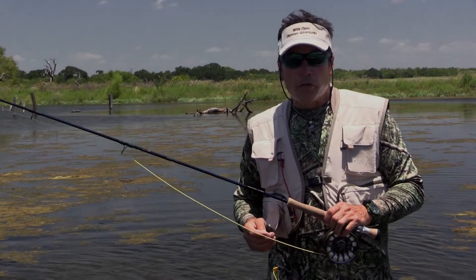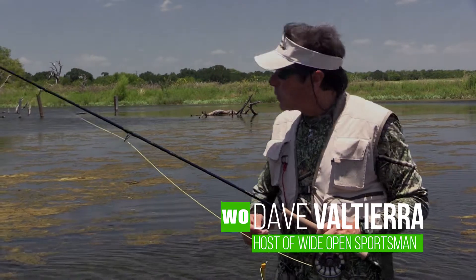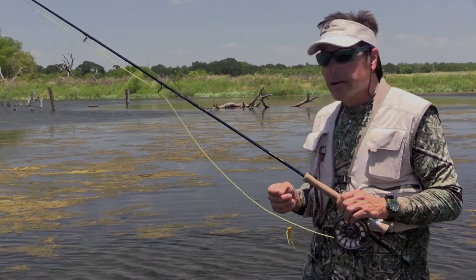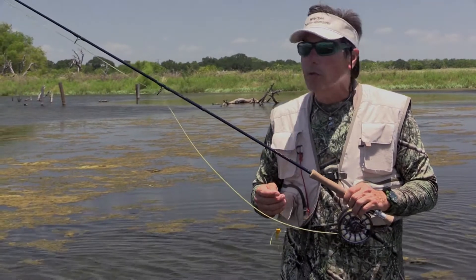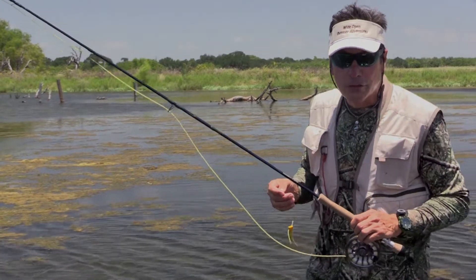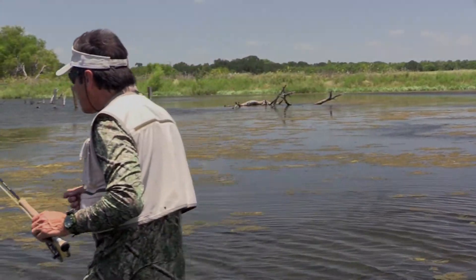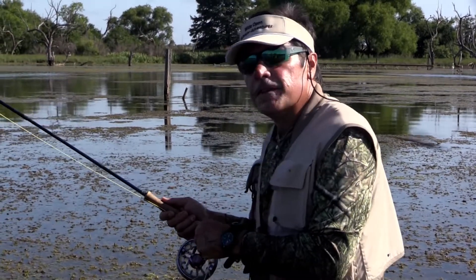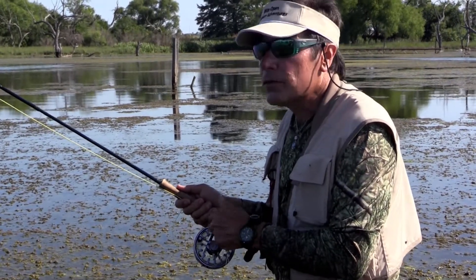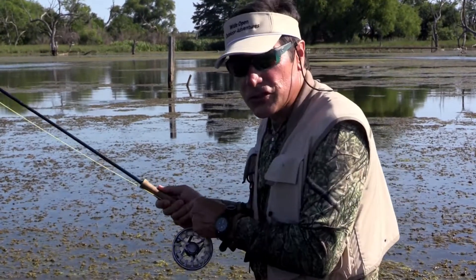Thanks for staying with us on Wide Open Outdoor Adventures. As you can see, we're going to continue our bass fishing with fly rods. This is a much bigger lake and we've got different conditions — a lot less moss and deeper water — so we're going to work the shorelines and catch some more fish. Fish are always where they are for a reason: safety and a food source. Ford thinks there's one right up here — let's check it out.